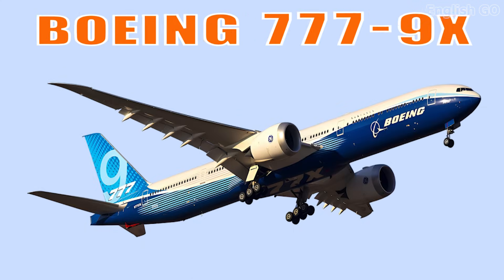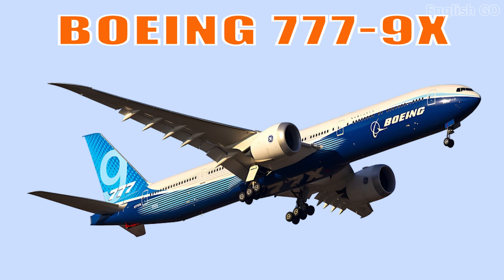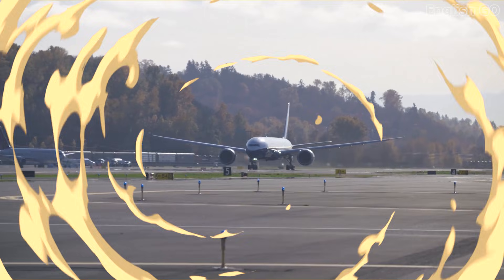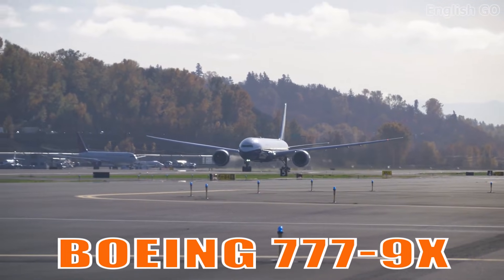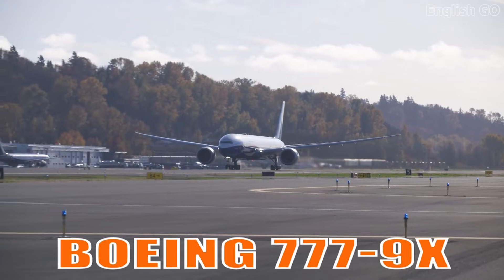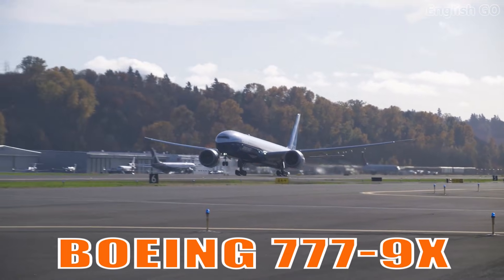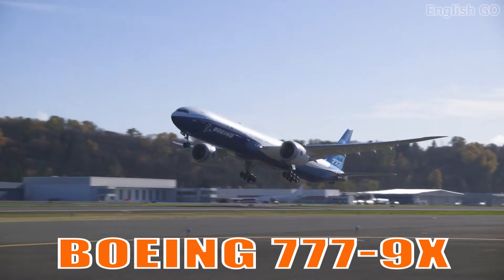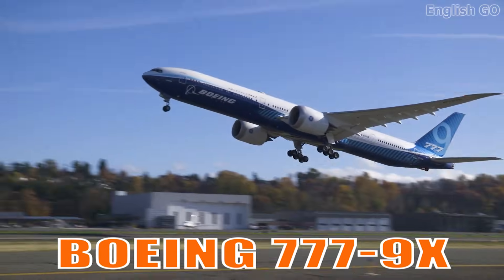This is the Boeing 777-9X. It is the largest member of the 777X family, featuring folding wingtips and advanced composite wings. It sets new standards for efficiency, range, and passenger capacity.